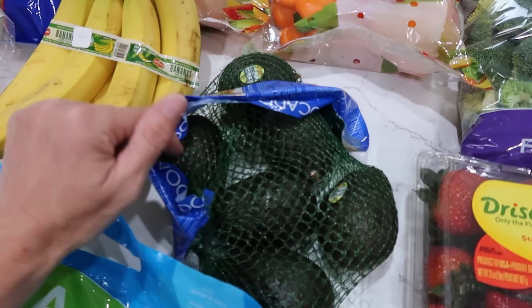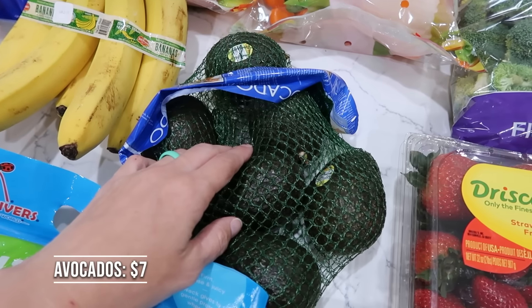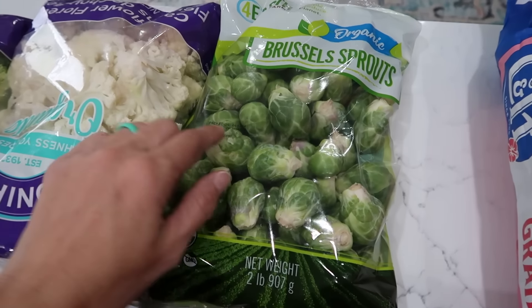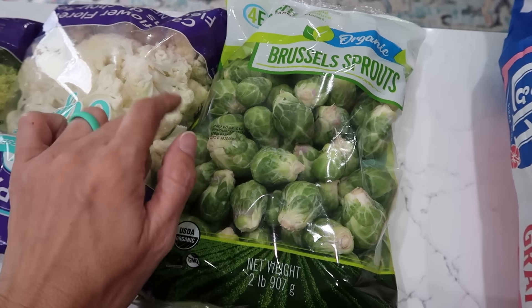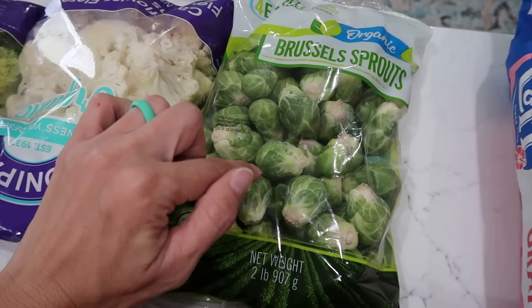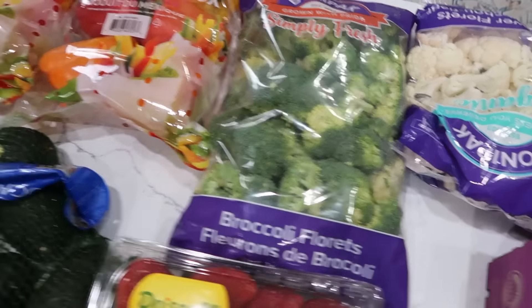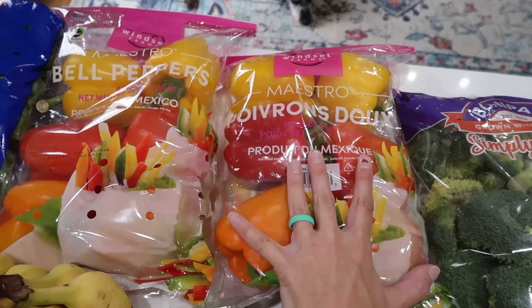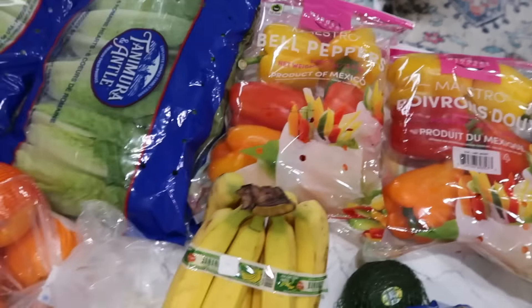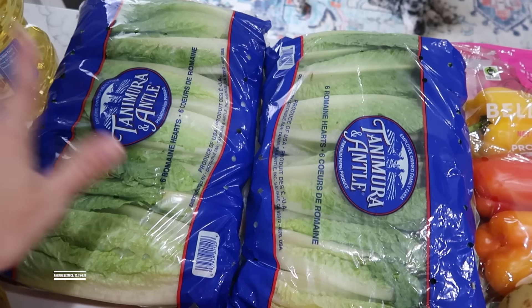One bag of avocados — these are getting more expensive, $7 today; it used to be $5. Some more veg: Brussels sprouts — my favorite way is shaved in the food processor and then sautéed with butter and chicken stock. Some cauliflower, a bunch of broccoli because it's so good for you. Two containers of peppers — one for snacking with dip, and the other for fajitas. Two containers of romaine lettuce — hands down one of the best deals at Costco.